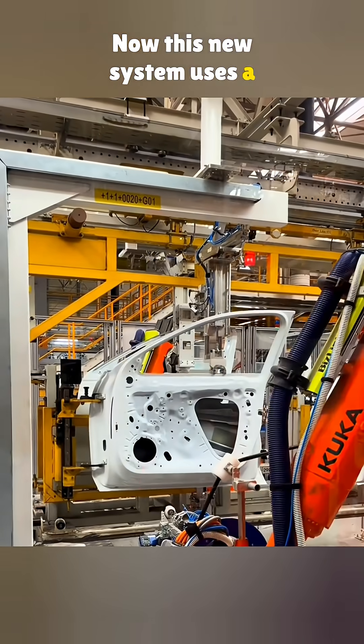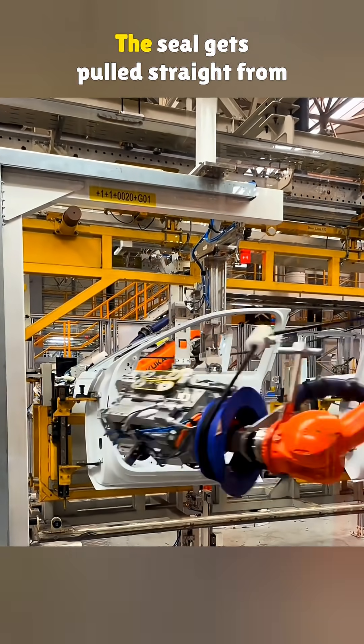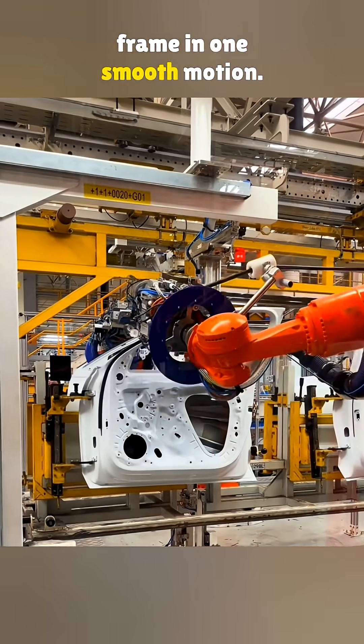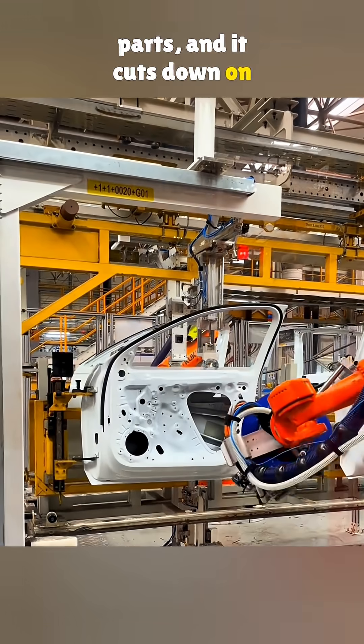Now, this new system uses a KUKA robot to scan the doorframe for position and spacing. The seal gets pulled straight from the roll and pressed around the frame in one smooth motion. It costs less than buying finished parts, and it cuts down on labor too.